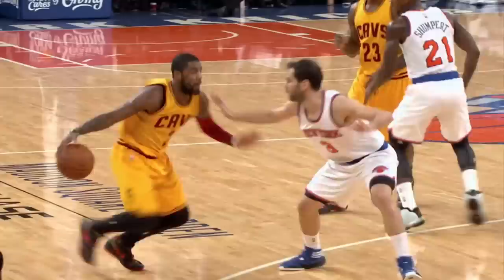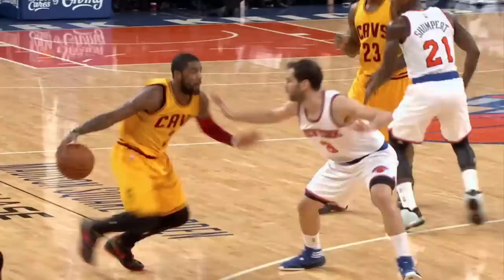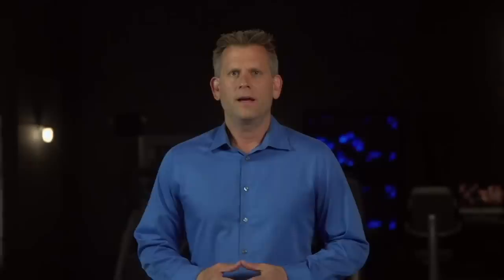This is one reason why, during the regular season, Kyrie actually averaged more points per game off of drives than Carmelo Anthony and Kevin Durant combined. Possibly the greatest impact Kyrie has on the Cavs' offense is his ability to open the rest of the floor for his teammates. Compared to when he was off the court this season, when he was on the floor, the Cavs shot almost four percentage points higher in the paint and nearly eight percentage points higher on mid-range shots.